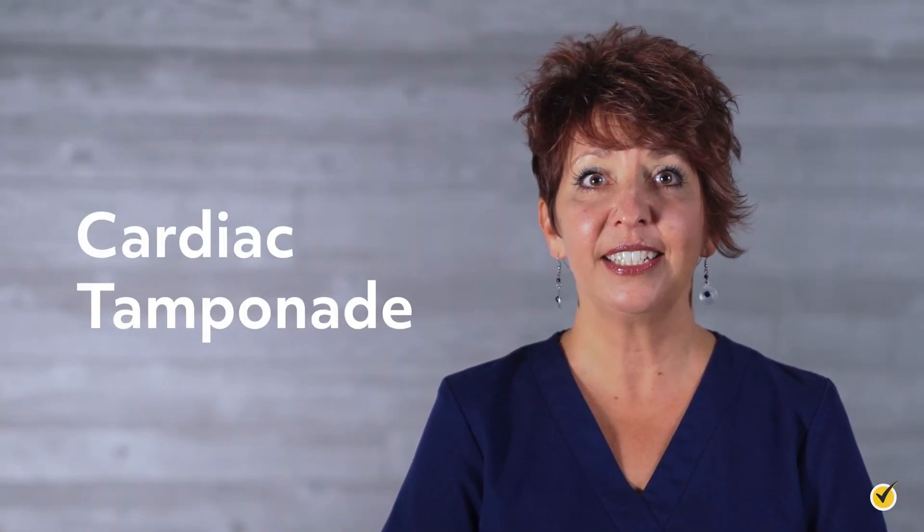Hi, and welcome to this review of Cardiac Tamponade. Today we'll be going over what this condition is, how it's diagnosed, and how it can be treated. Let's get started.